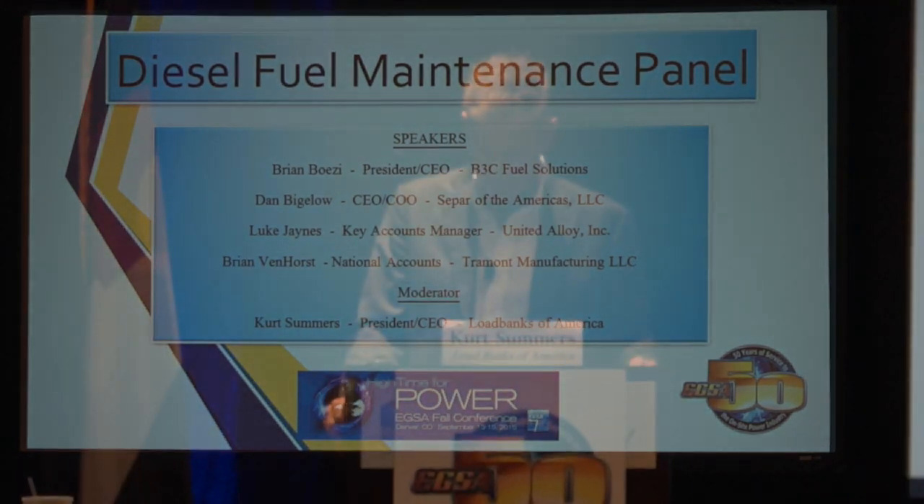One great way the DGC brings member value is by putting together member panelists to discuss topics of interest for the majority. Our panel discussion today is to provide insight on diesel fuel maintenance, and Kurt Summers will be the moderator.